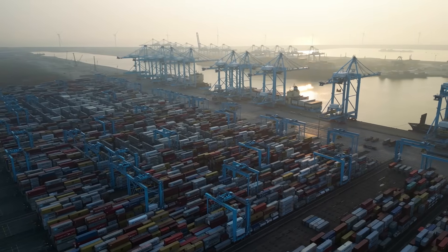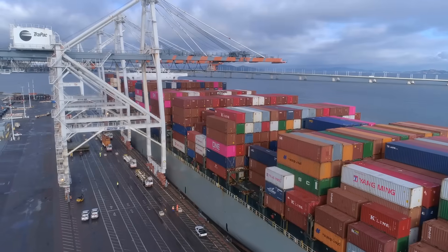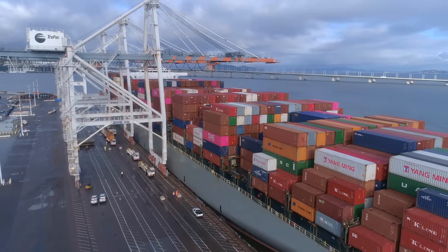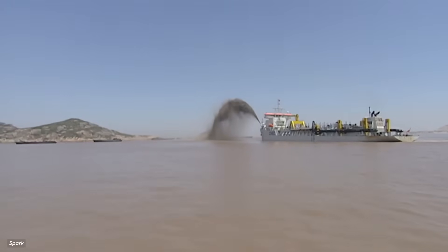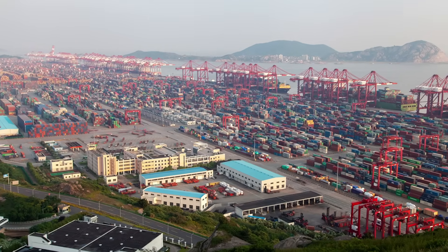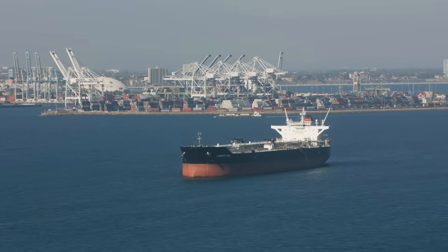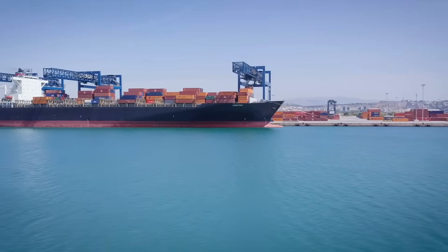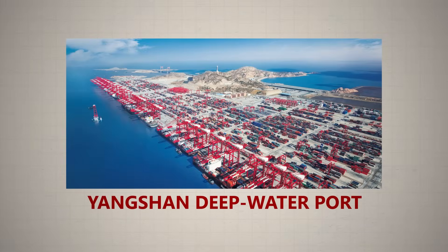Ports in Los Angeles, Rotterdam, and Singapore were feeling the same pressure. Ships were getting bigger and ports had to keep up. But China decided to take a different path. Instead of only dredging or expanding crowded coastlines, they asked a bigger question: what if we move the port out into the open sea, where water depth is unlimited? That single decision would lead to one of the boldest engineering projects in modern trade — the creation of Yangshan Deepwater Port.